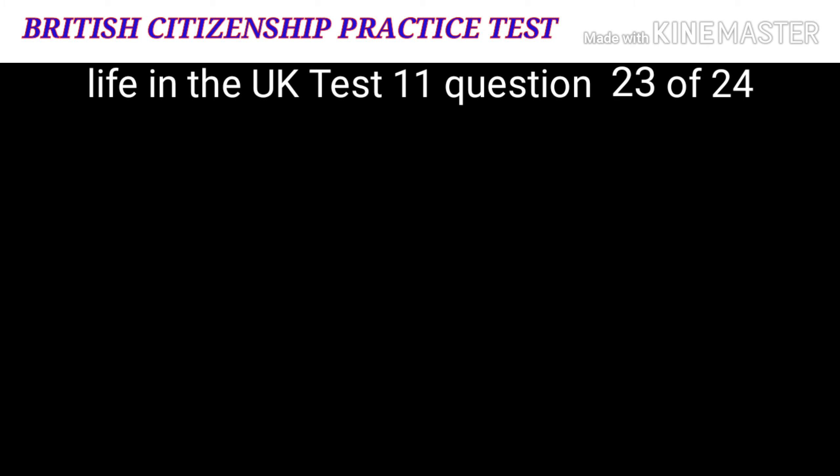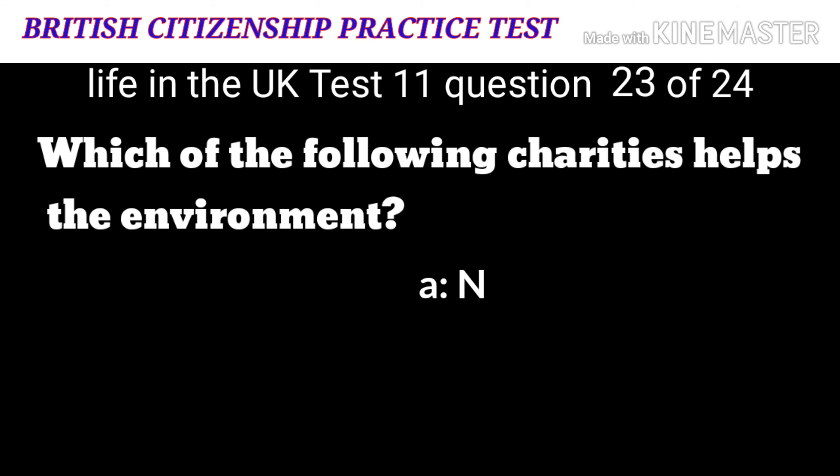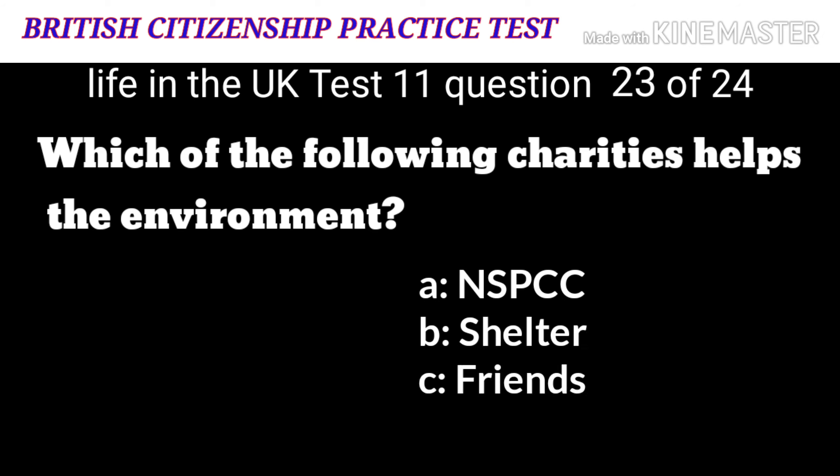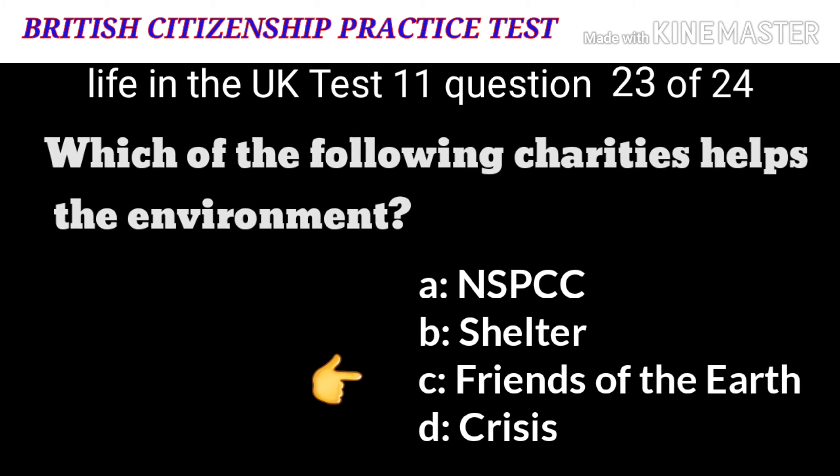Question 23: Which of the following charities helps the environment? A: NSPCC. B: Shelter. C: Friends of the Earth. D: Crisis. The correct answer is C: Friends of the Earth, which is an environmental charity.